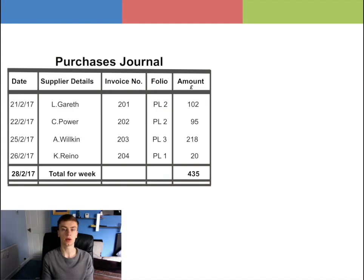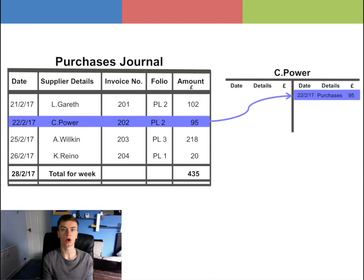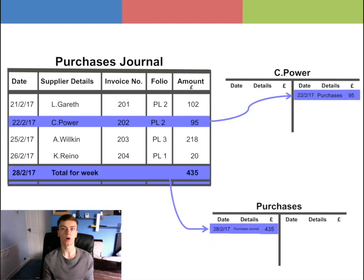Let's add information of weekly purchases. Each purchase in the Purchases Journal will be posted separately in each supplier or creditor account on the credit side, which are held in the purchase ledger. And to complete the double entry, the total of the Purchases Journal, which is £435, will be entered on the debit side of the Purchases Account in the general ledger.